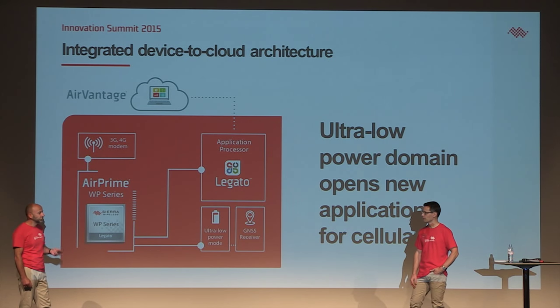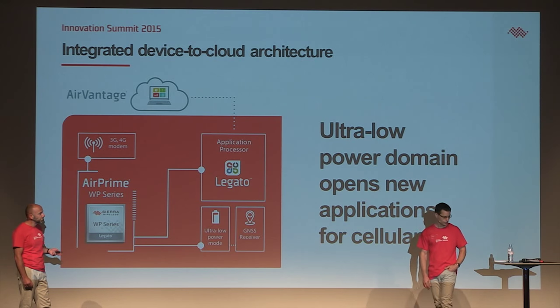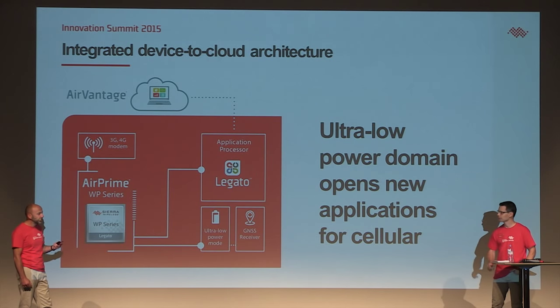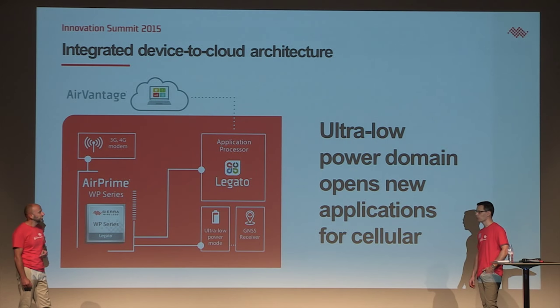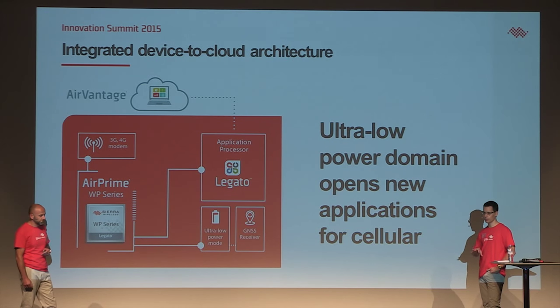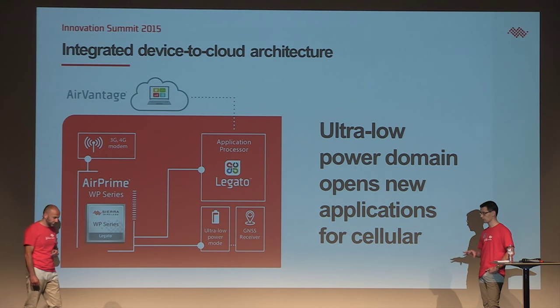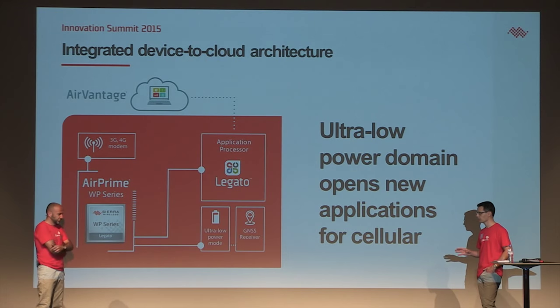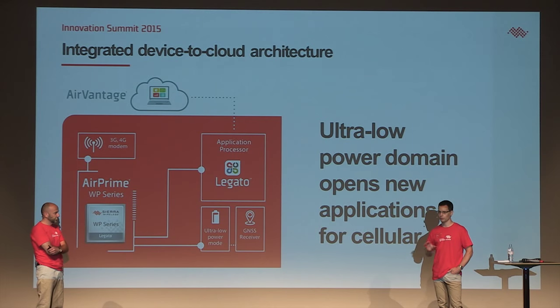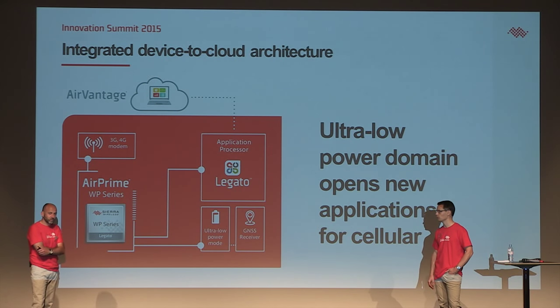So — microamps idle mode, 300 microamps low power processing. What does this mean concretely for our customers? With this new low power domain technology introduced on WP NextGen, customers are going to be able to create systems running on battery for years. This opens up new markets, and many existing markets also require power efficiency, so this low power domain is going to benefit many of those markets.